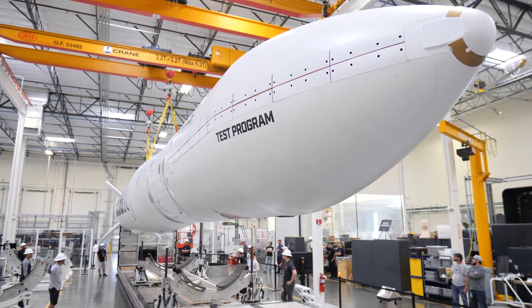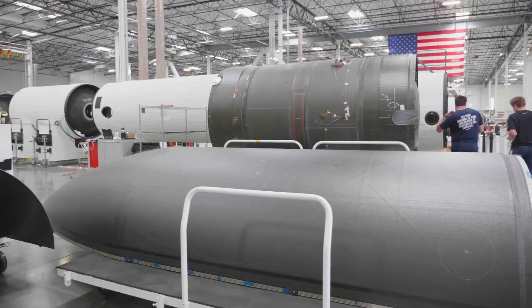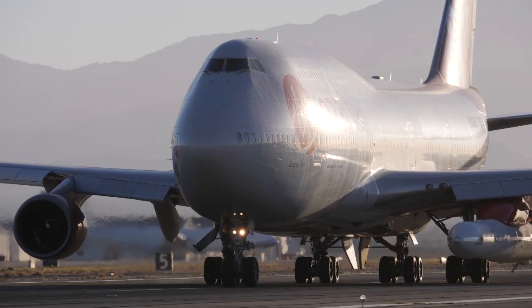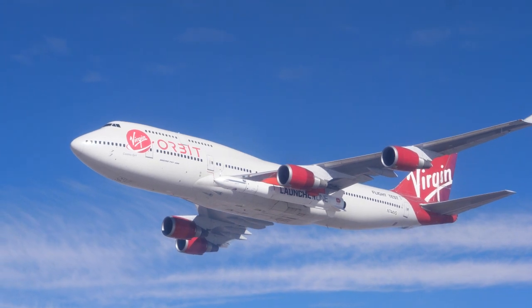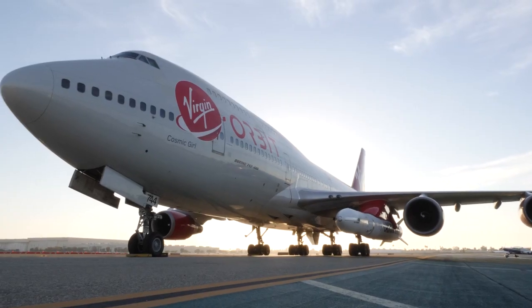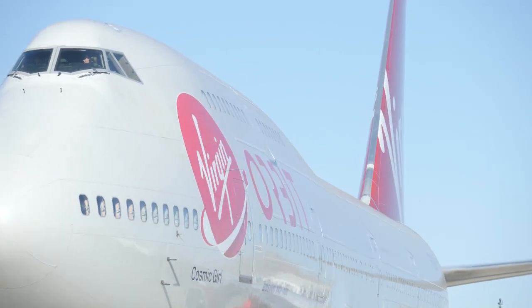Virgin Orbit's LauncherOne is a two-stage rocket, about 70 feet in length and weighing around 57,000 pounds at takeoff. The rocket and payload are processed at the company's facility in Long Beach, California. LauncherOne is launched via air launch from Cosmic Girl, the company's 747 carrier aircraft, providing the flexibility to launch from locations around the world. We really appreciate the effort that's gone into this new innovative program that's not only going to unleash the revolution created by small sats, but also change the way we conduct business and how we work with NASA.